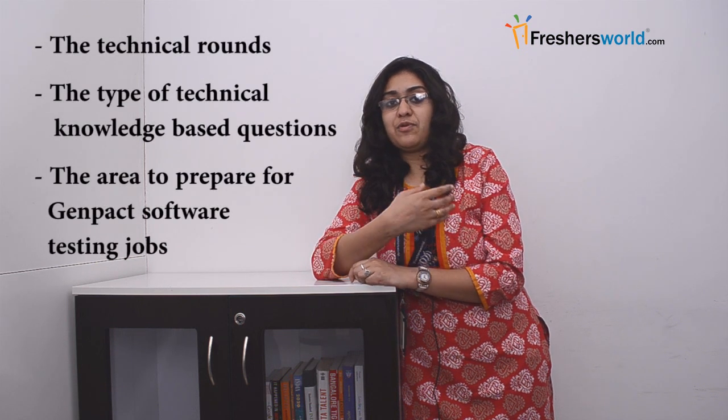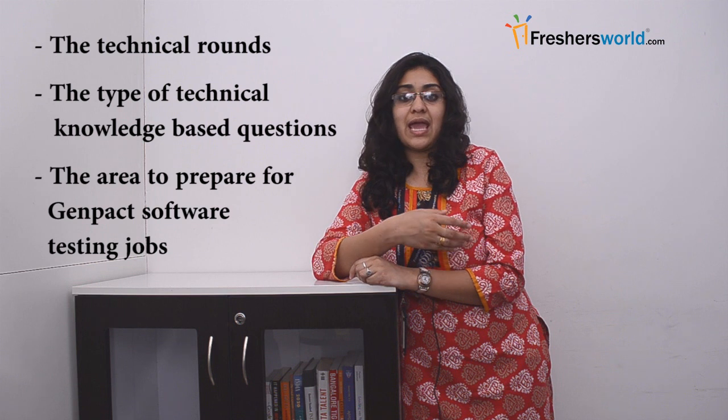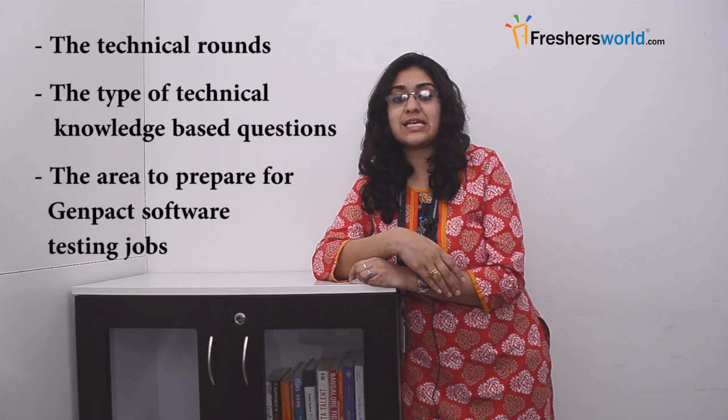Finding these details on the official site of Genpact is not possible. Candidates looking for Genpact job vacancies can get in touch with Freshersworld.com and get notified about all the information. Candidates can also get information about technical rounds, the type of technical knowledge based questions, and the areas to prepare for Genpact software testing jobs and other details from the site.